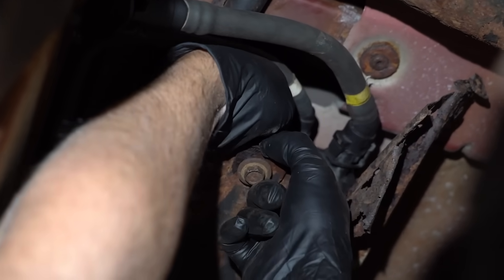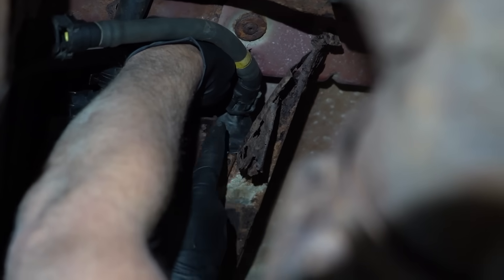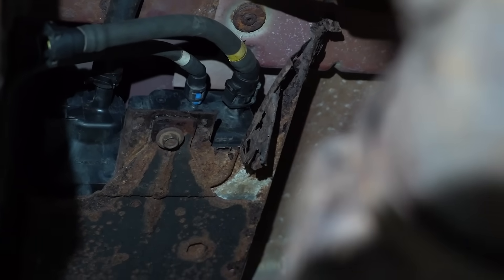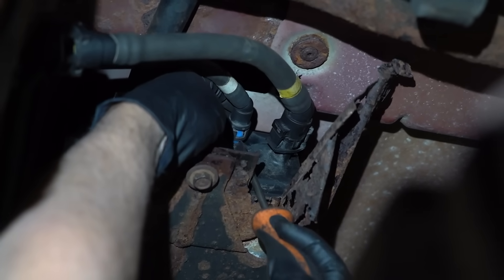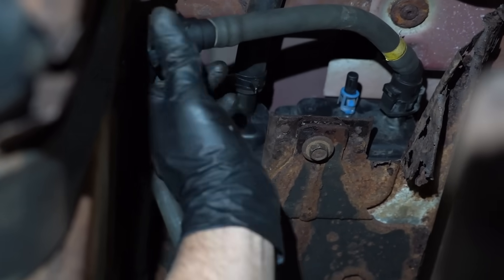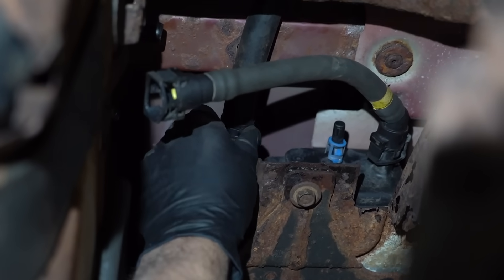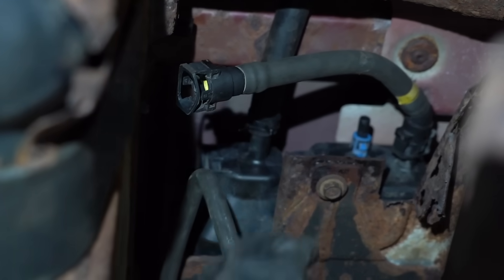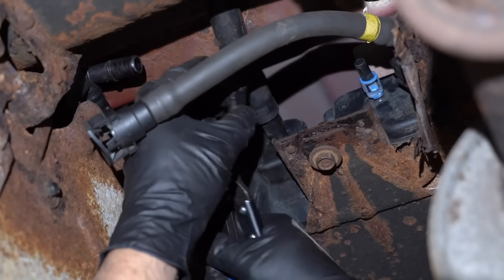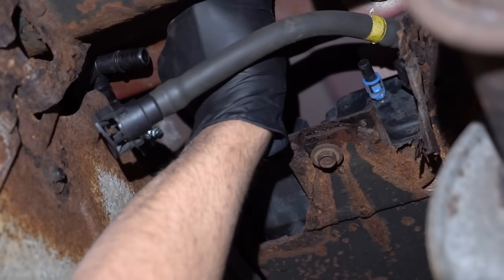Let's disconnect this hose right here — this goes to the front of the vehicle. I'm gonna get a screwdriver. There we go, pop that off. And then this one — normally there's another lock like that, but this one has a hose clamp, so I'm gonna need some hose clamp pliers. Use the hose clamp pliers and slide this hose off.